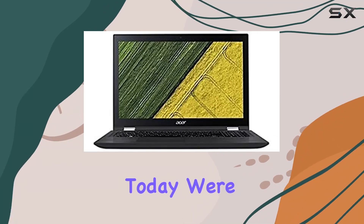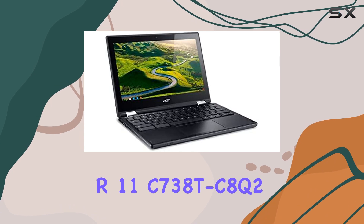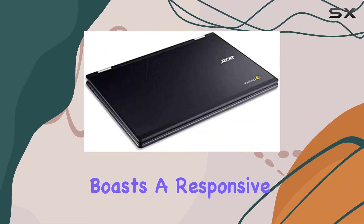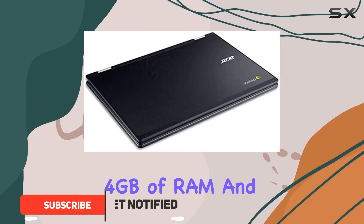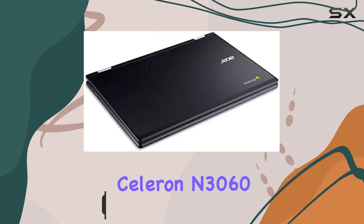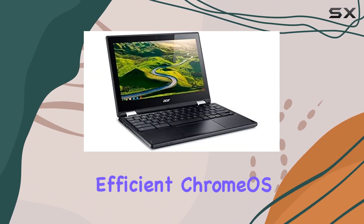Hey everyone, today we're diving into the Acer Chromebook R11 C738T-CAQ2. This compact 11.6-inch Chromebook boasts a responsive touchscreen, 4 gigabytes of RAM, and a modest 16 gigabyte eMMC storage. Powering it is the Intel Celeron N3060 clocked at 1.6 gigahertz, running on the efficient Chrome OS.